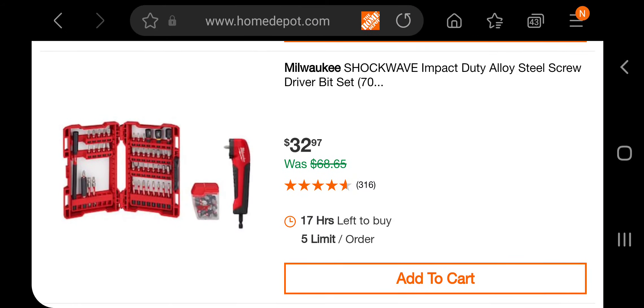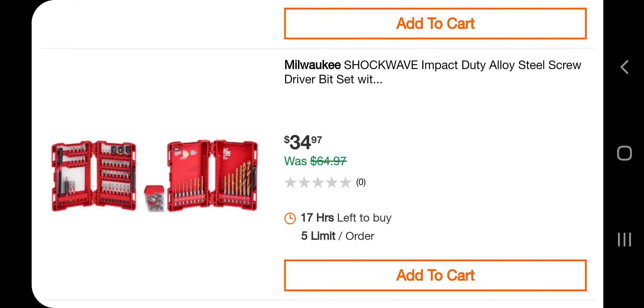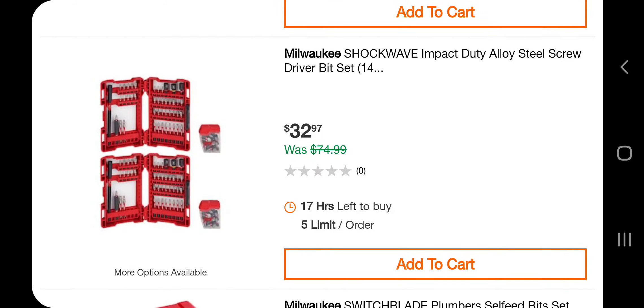This one's pretty good too — you're getting them for $15 a piece. You got the right angle adapter or universal adapter plus some bits for $32. This one's okay — $34.97, paying about $17 each. These bits are usually $24-$25 by themselves when on sale, so you're paying about $10 for the rest of the kit. Got a switchblade plumber's self-feed bit set, five-piece — $119.